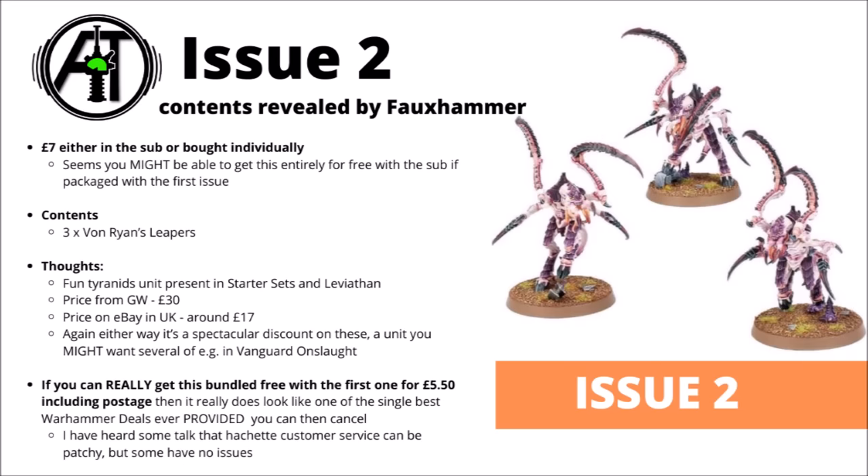Moving on to the next issue — apparently this one is sticking with the Tyranids, with Von Ryan's Leapers at £7. According to the Hachette subscription page, this one seems to be listed as coming free with the £3 magazine, so in theory you might be able to pay £5.50 for the first issue and this one together. This one looks like a very high value issue either way. There are three Von Ryan's Leapers here; the price from Games Workshop individually is £30, and on eBay in the UK they seem to be going for around £17 due to being in both Leviathan and the starter sets. Either way, £7 for this issue — or included with the first one — looks like a pretty spectacular deal.